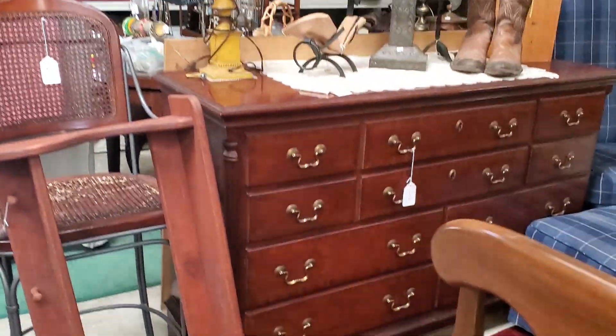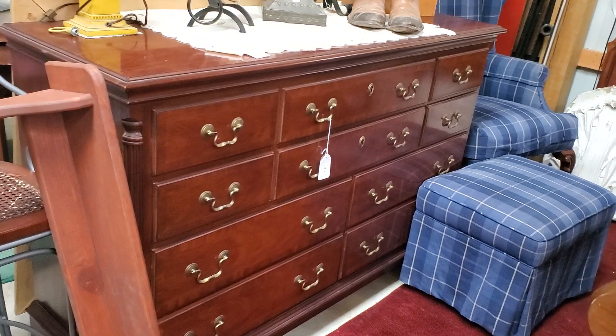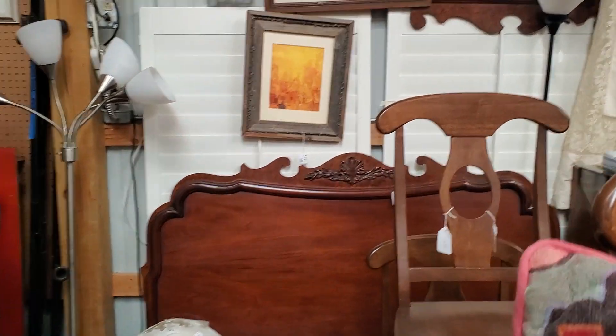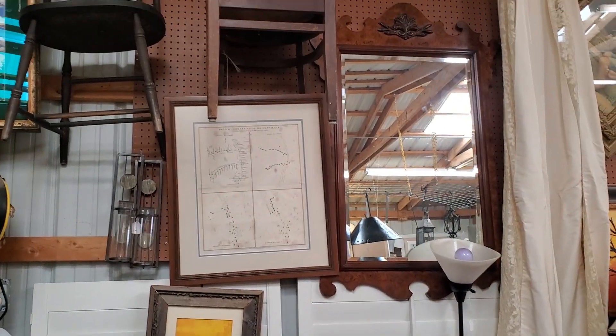This is new — the Lexington furniture. It's a 10-drawer dresser with a matching mirror. There's a headboard that could be either a full or a queen, and a matching mirror for it.